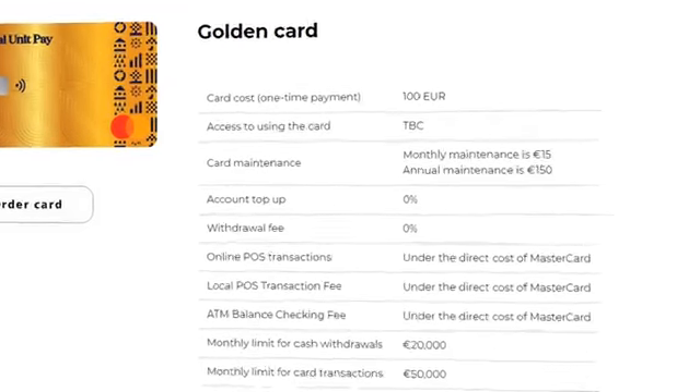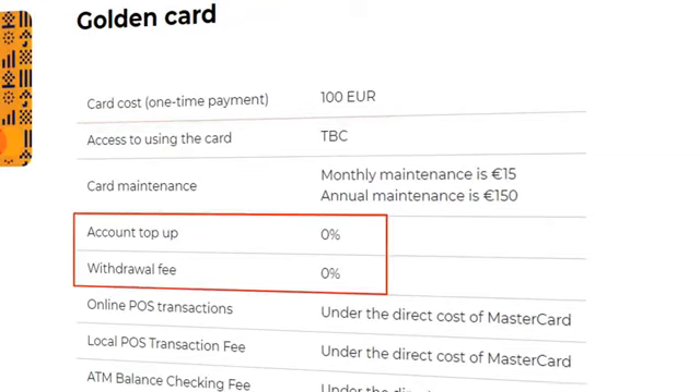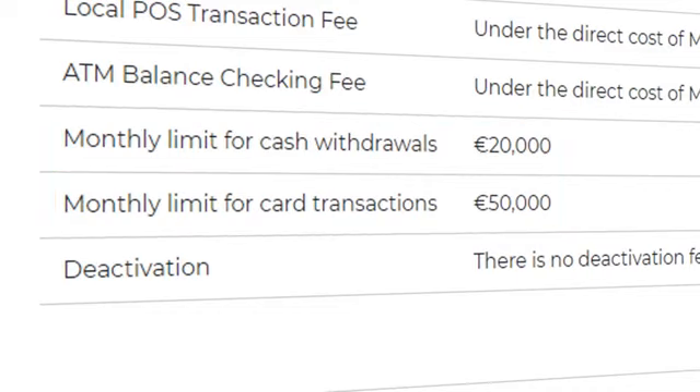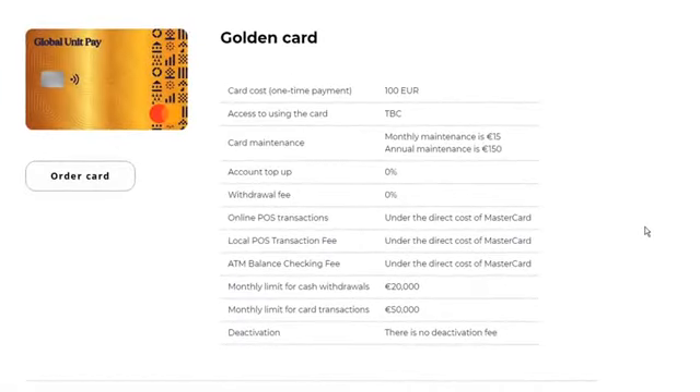A gold card. The cost of the order is 100 euros — a one-time payment with no deposit and withdrawal fees. The monthly limit for cash withdrawals from an ATM is 20 thousand euros, and 50 thousand euros is the monthly limit for card transactions. The service fee ranges from 10 to 15 euros per month and 150 euros per year.